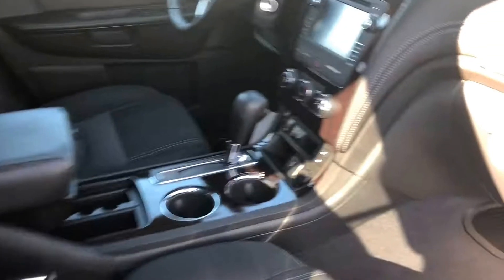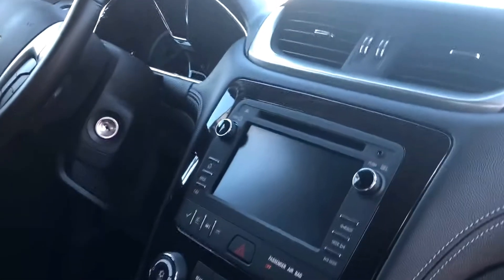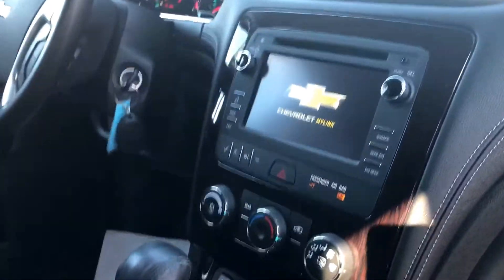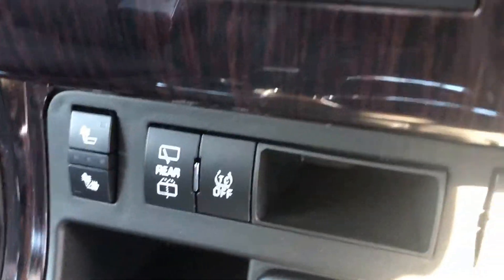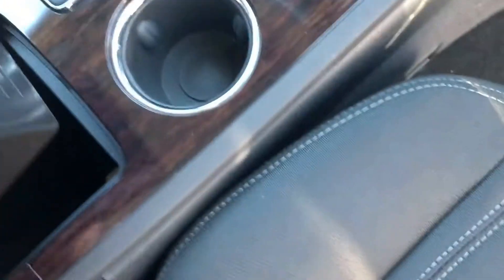We've got a cloth interior. There's a screen display. We've got heated seats for the front passenger and front driver. We've got wiper controls and the center console, which is two-piece — you can just slide that back. We've got a power outlet there.